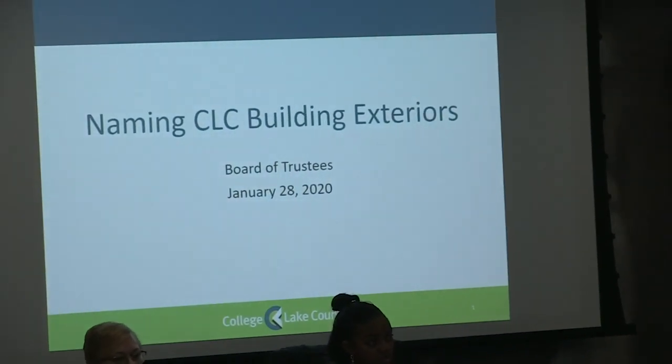I wanted to update the board. As you see in the board book, we have a resolution around building naming for exterior naming on the buildings. We've had a team of people who've done an extensive amount of work to get to this recommendation in front of the board. I thought it was important that you understood a little bit of information behind that request and how these names came forward, as well as some options for consideration that we need guidance from the board on from a budgeting perspective.